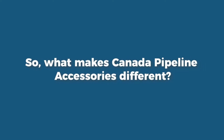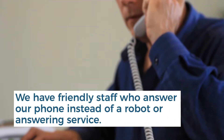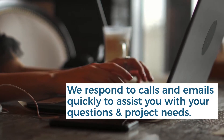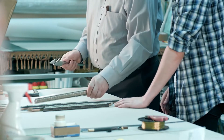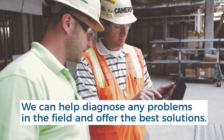So, what makes us different? We have friendly staff who answer our phone instead of a robot. We also respond to phone calls and emails quickly to assist you with your questions and project needs. We will then assess what your needs are and quickly gather the information you require and provide it to you promptly. We can also quickly help diagnose any problems in the field and offer the best solutions.